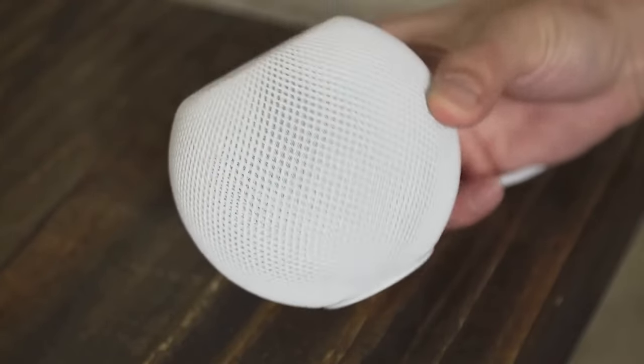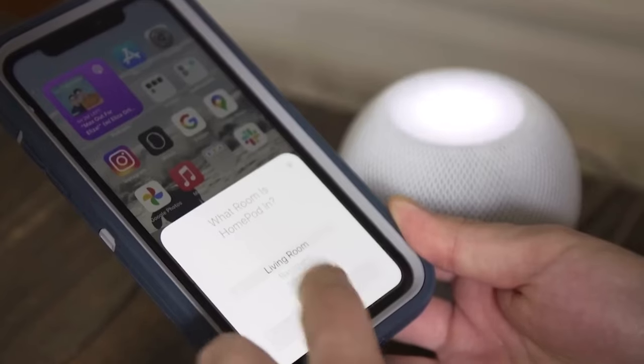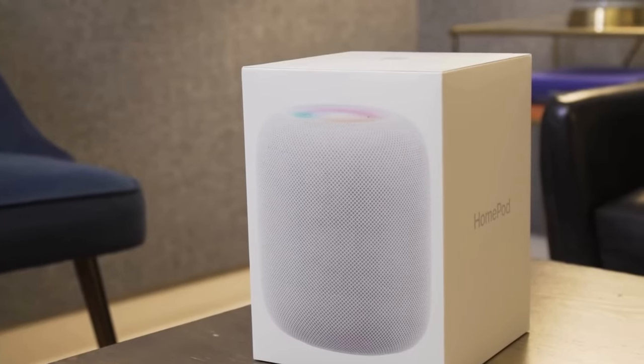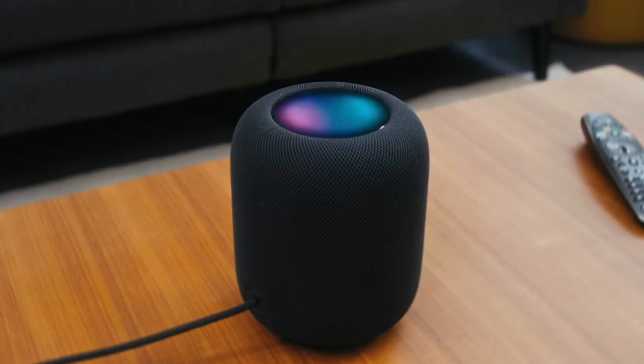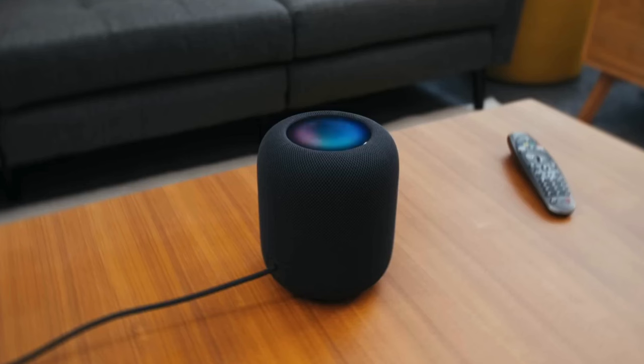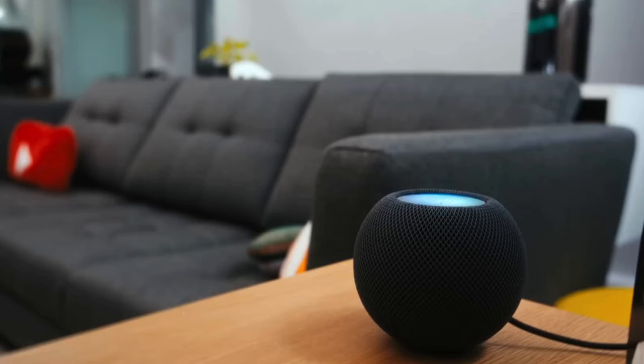Its sleek circular touchscreen is larger than its predecessor, and while it seamlessly integrates with HomeKit for smart home automation, Bluetooth connectivity allows easy access for anyone to stream music or podcasts. Plus, linking one or two HomePod 2 units to an Apple TV 4K enhances your movie experience. It's stylish and superb in sound — the HomePod 2 is Apple's best looking and sounding smart speaker yet.